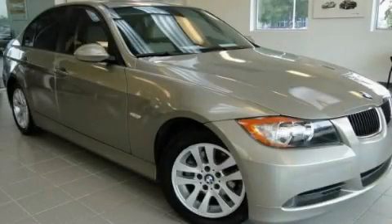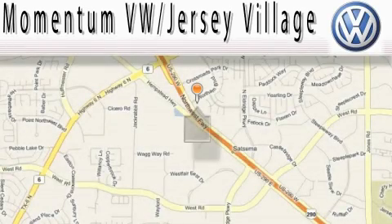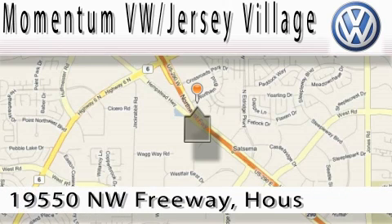Contact us today to arrange your test drive. Extreme low-pressure sales, extreme friendliness, and extreme fair pricing — that's Volkswagen of Jersey Village.